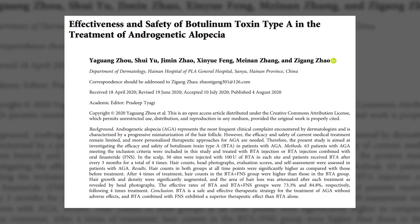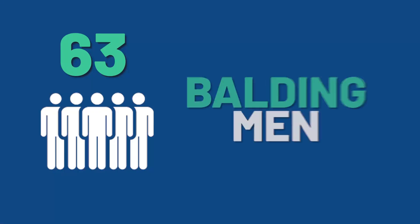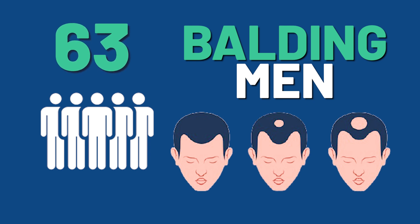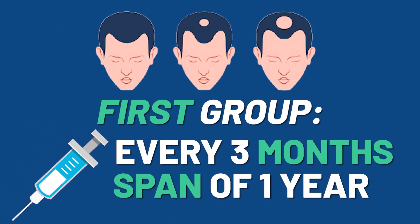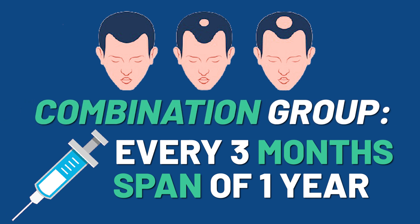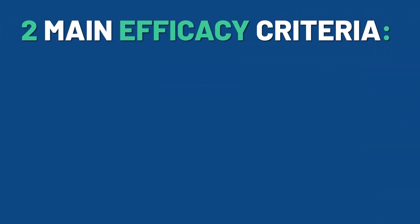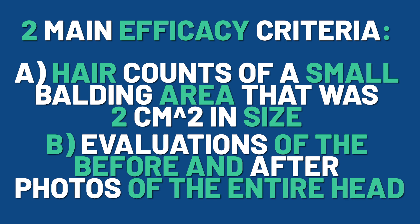The study we'll be looking at today comes from the August 2020 issue of the journal Biomed Research International. The researchers recruited 63 balding men, grades two to four on the Norwood scale, randomly assigned to one of two groups. The first group received Botox injections every three months over one year — four Botox sessions in total. The combination group underwent the same four Botox sessions but also took one milligram daily oral finasteride. The two main efficacy criteria were hair counts in a two centimeter squared balding area, and evaluations of before-and-after photos by two expert dermatologists.